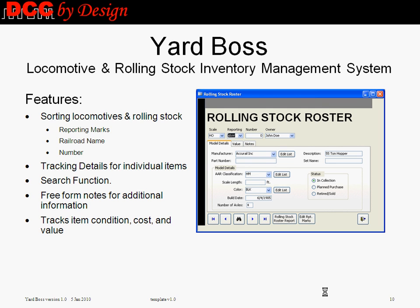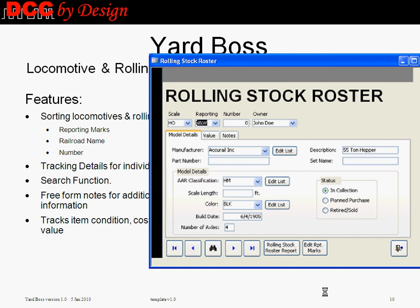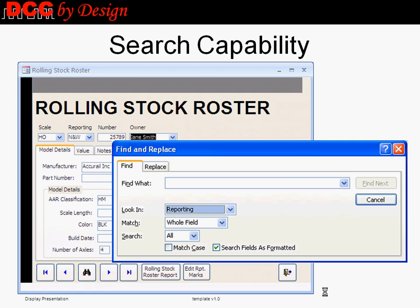YardBoss includes standard model railroad inventory features, such as sorting locomotives and rolling stock by reporting marks, railroad, and numbers, tracking details for each locomotive or piece of rolling stock, and providing the ability to search for specific rolling stock or locomotives based on user inputs.